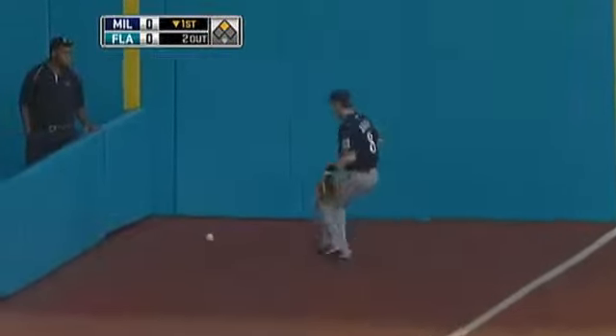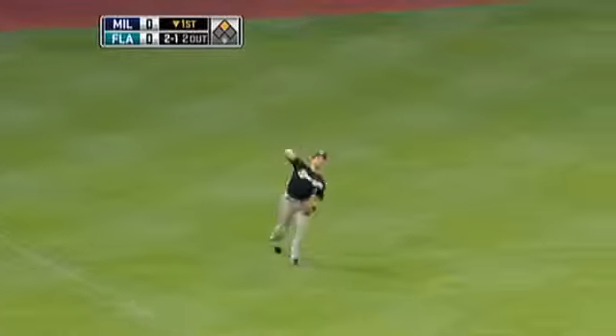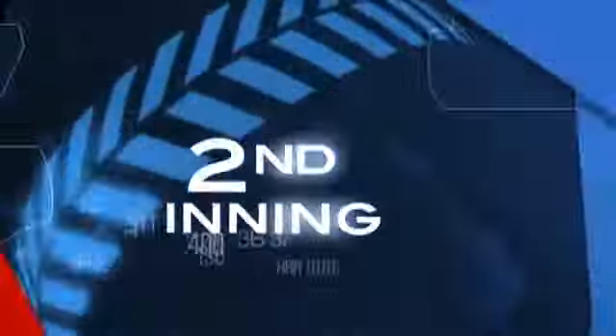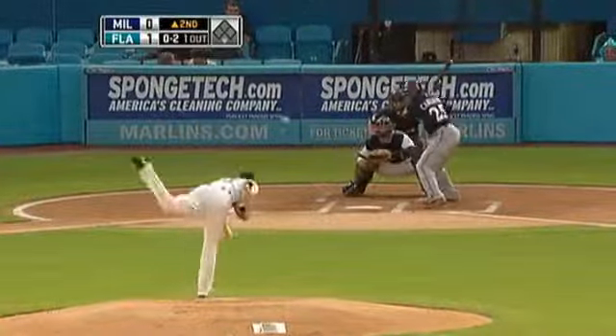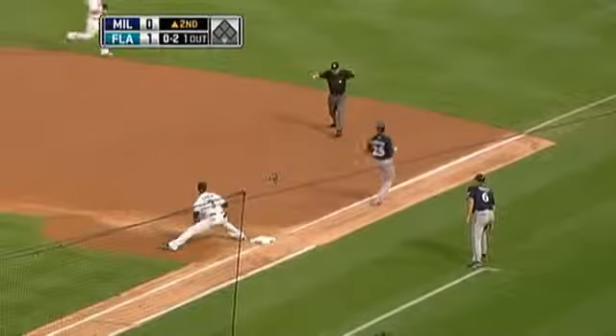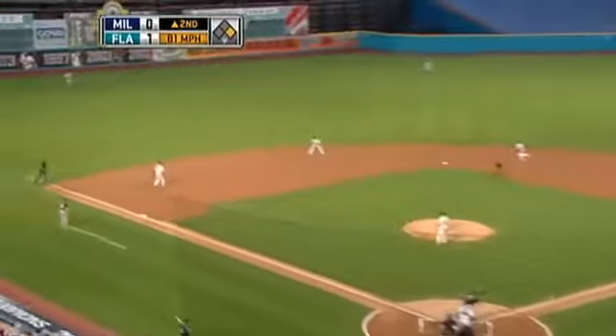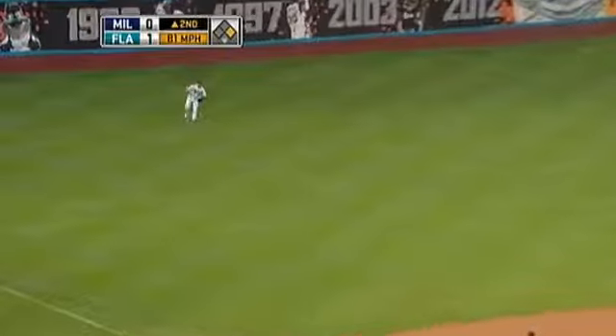That's a base hit. Ground ball base hit — Hanley's hobbled, round third he goes, throw to the plate, he's gonna score. He has over 250 home runs. Slow tapper — he's got pretty good speed and he beats that one out. Changeup nailed into left field — he left that changeup up.